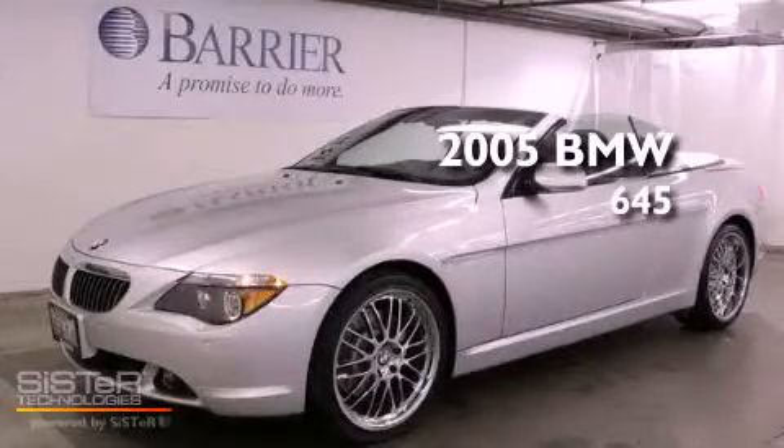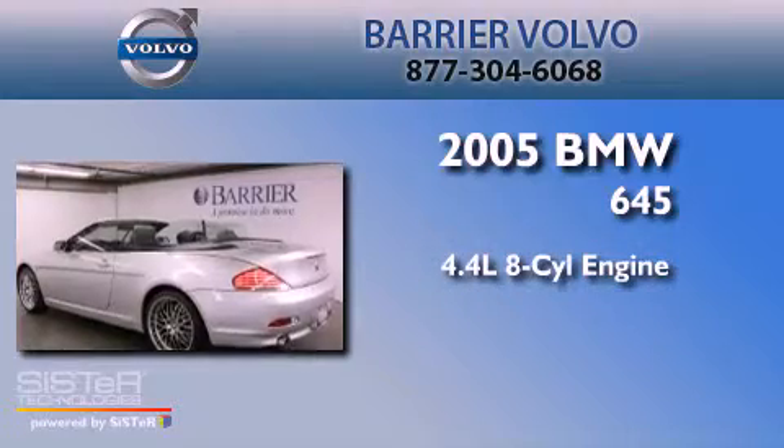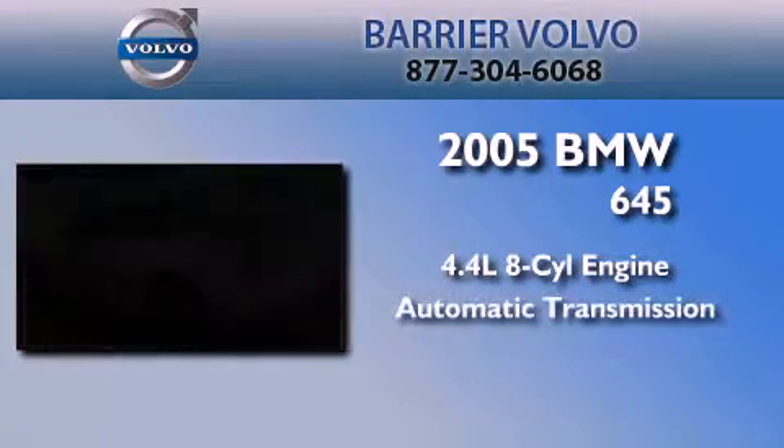This is a 2005 BMW 645. It features a 4.4 liter 8-cylinder engine and an automatic transmission.